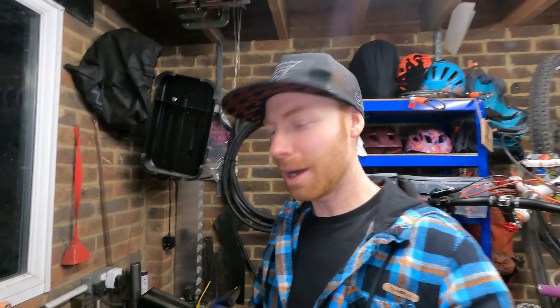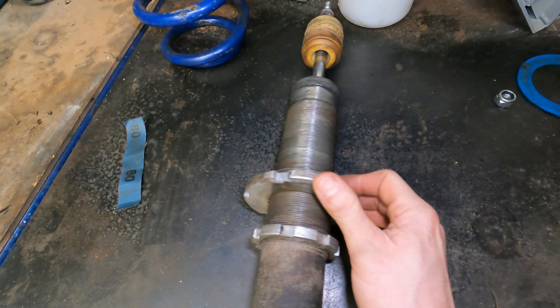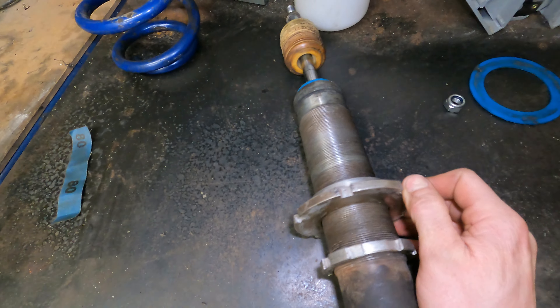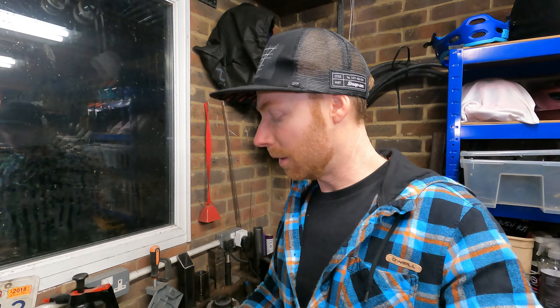Got it all cleaned up and ready to go — better than it was. Just cleaned them all up a bit. Now they've got nice square edges ready for adjusting. I'm going to put it back together now. I took a measurement of where it was before, so I can just go 15mm up from there and we'll then put it back on the car.